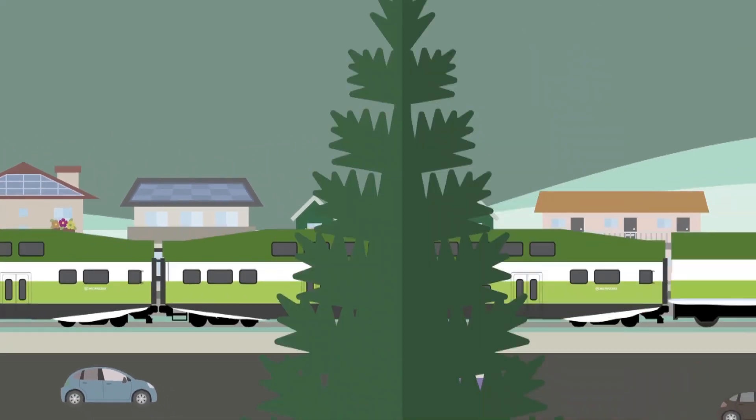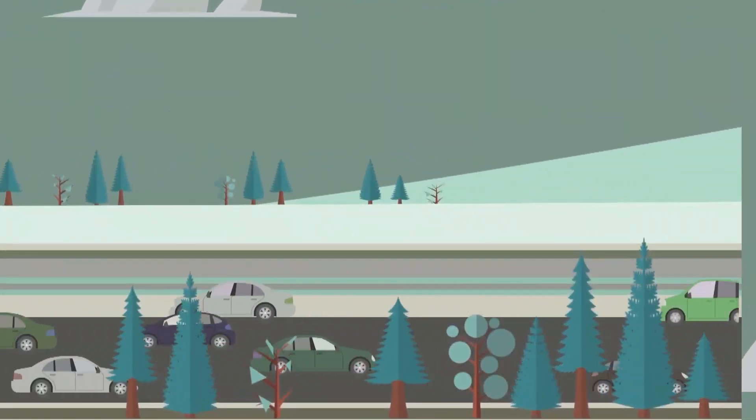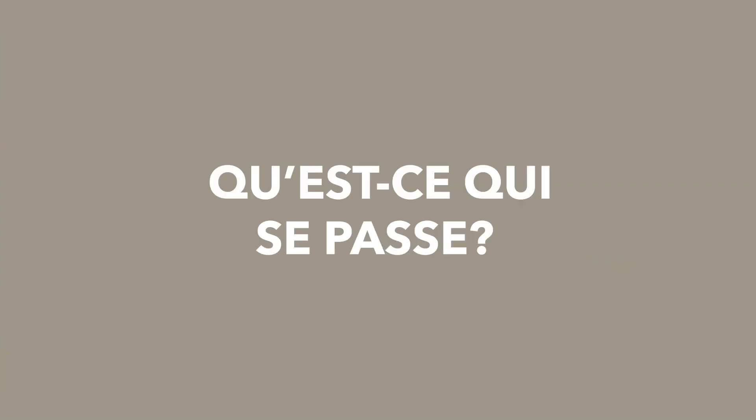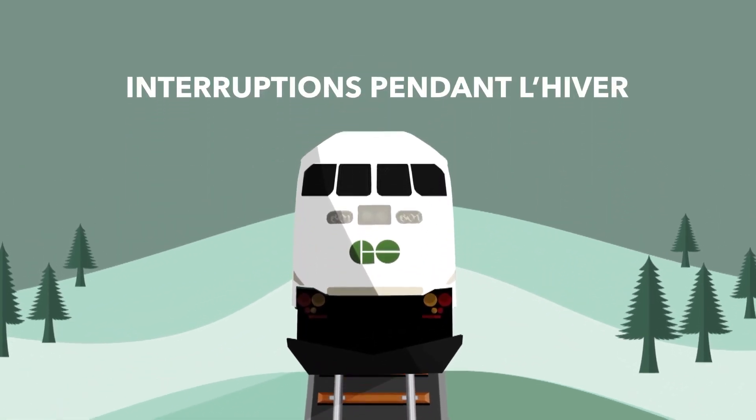You're inside the train, warm and comfortable, but all of a sudden a delay happens. You ask yourself, what gives? Well, there are a few reasons why trains can be held up during winter months.